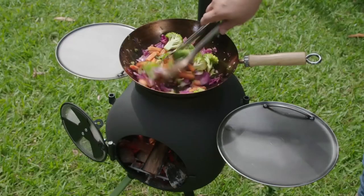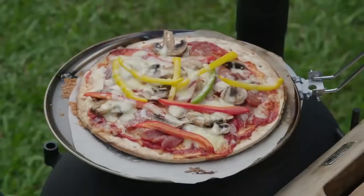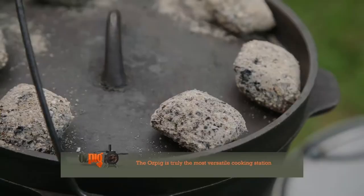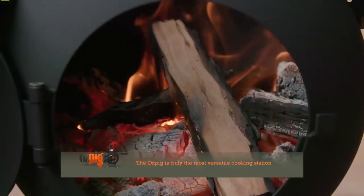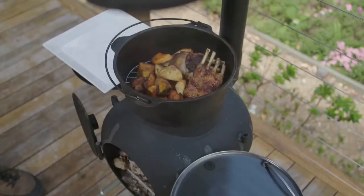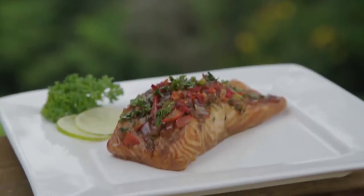In recent years the Auspig team's passion for outdoors cooking has seen them develop the unit into the ultimate multi-purpose cooking station to further complement the original heating function. With the incredible range of accessories now available for the Auspig, your cooking options are really only limited by your imagination.